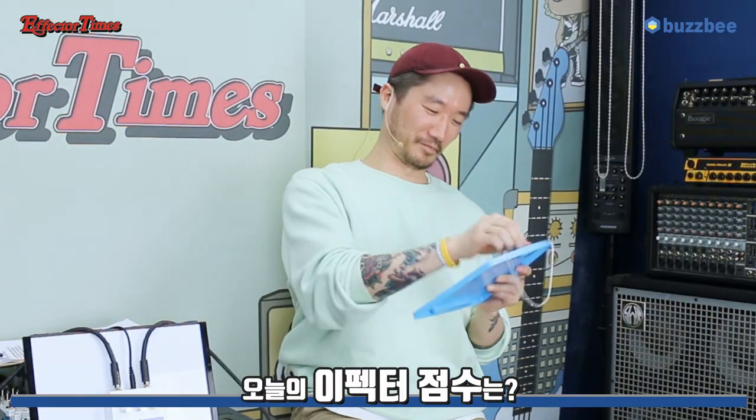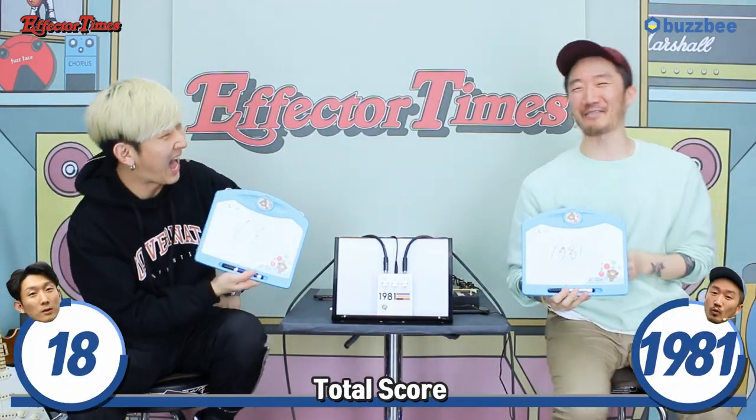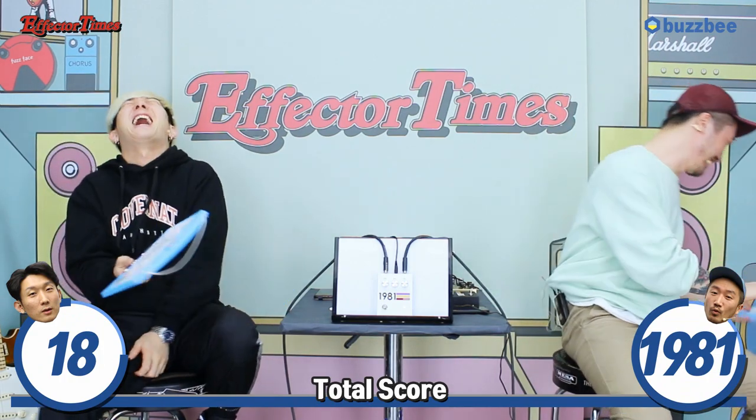GD보다 인기가 많은 친구들도 많이 있겠지만, 아닙니다, 여전히 GD입니다. 이펙터계의 GD 같은 느낌이 좀 있습니다. 점수 한번 줘보도록 할게요. 하나, 둘, 셋... 1981점! 역시나 만점을 받아갔네요.